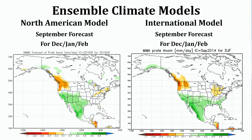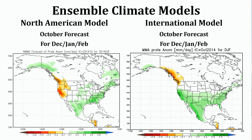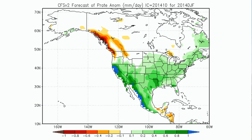Last month, the International and the North American models were showing remarkable consistency, forecasting a wet signal in the Sierra this winter. Unfortunately, now the consistency has been replaced by chaos. The International model is still showing some wet signal in California, while the North American model is now forecasting a drier than average winter. If we look at the eight models that make up the North American Ensemble, it turns out that seven of the eight models are showing dry signals in California this winter. The CFS is the only model showing a wet signal in California. This is the reason you have to be cautious looking at any one run of a single climate model.